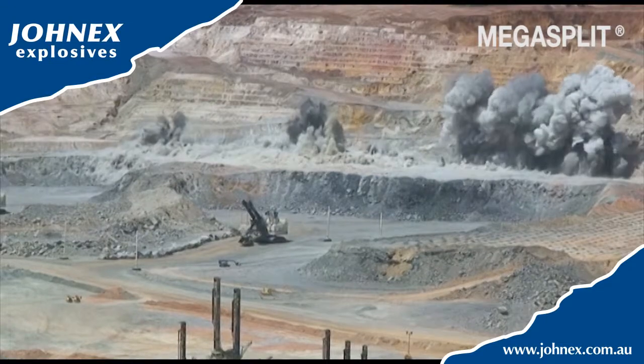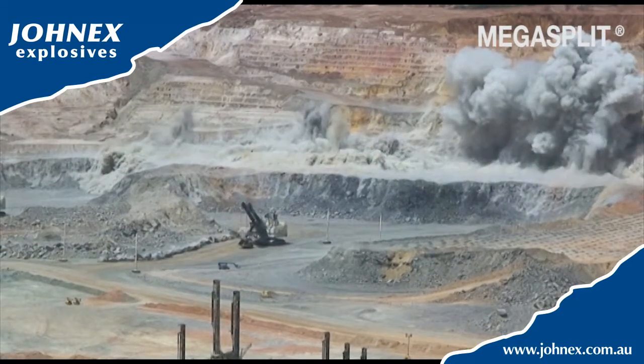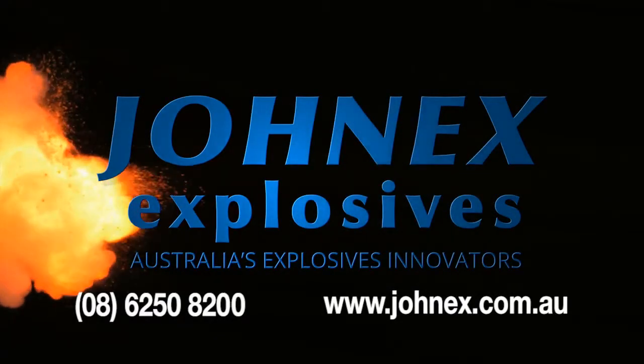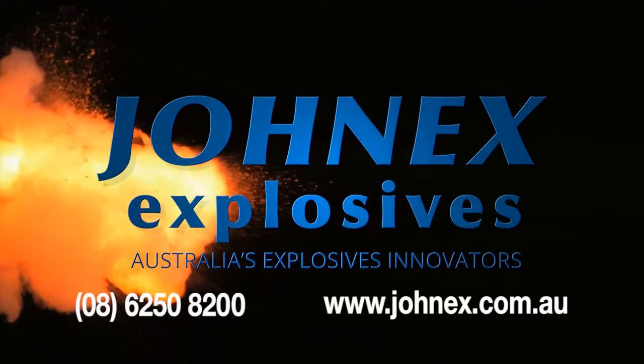Jonex testing and performance in the field have delivered excellent results in all geologies. Contact Jonex today for information, or visit the website at www.jonex.com.au.